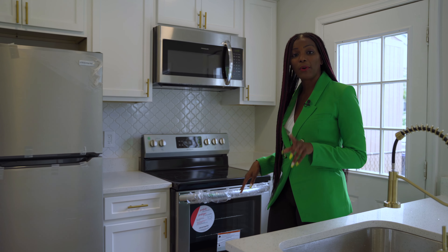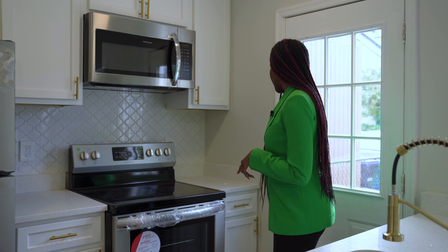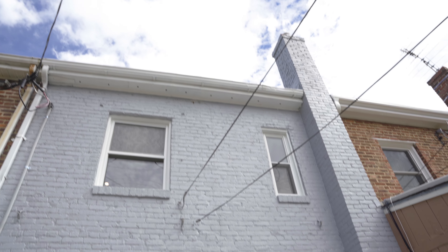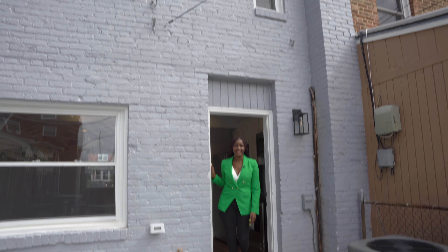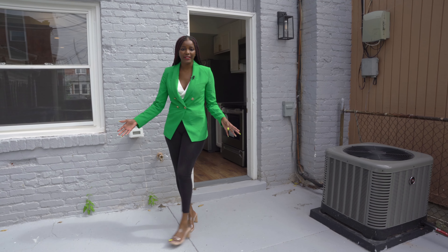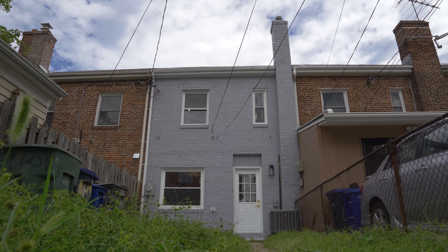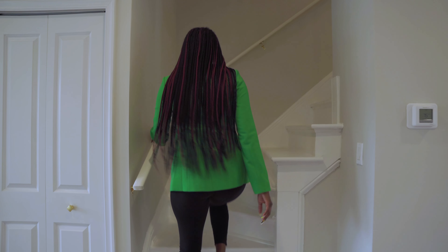There's also a brand new tile backsplash — love the design. And there's an awesome backyard with off-street parking right off the kitchen. You also have this amazing patio where you can entertain and have guests over — a nice little grill setup.